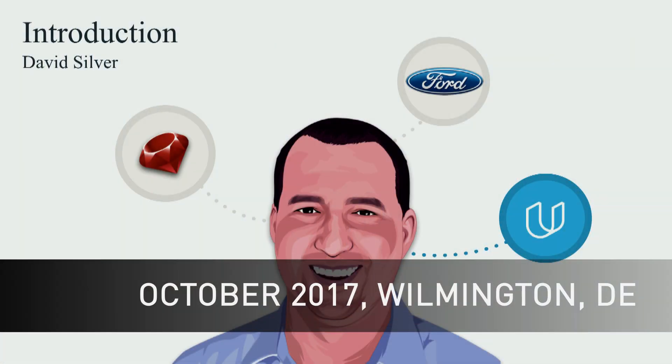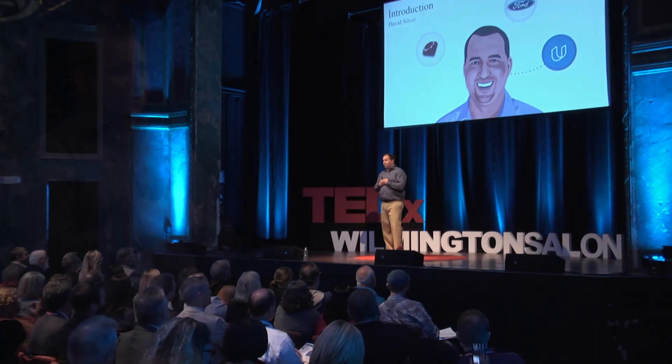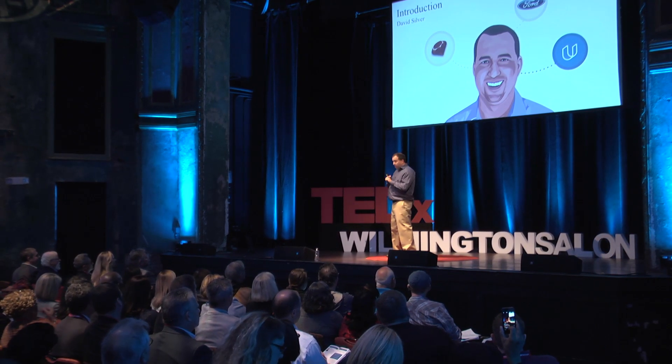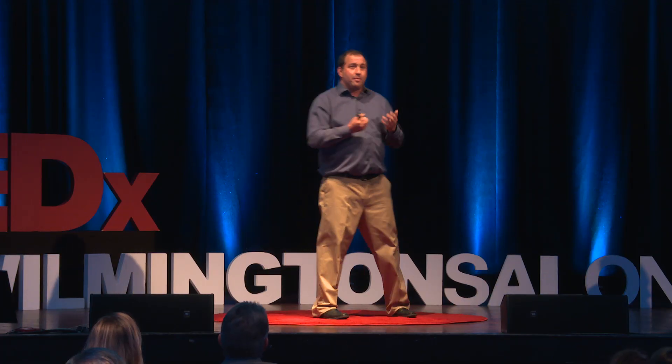I teach the Self-Driving Car Engineer Nano-Degree Program at Udacity, which is a nine-month program that trains software engineers to work on autonomous vehicles. Before I was ever a student or an employee at Udacity, I was a normal Silicon Valley web software engineer working in Ruby on Rails. A few years ago, I got really excited about self-driving cars, but I didn't have any background in robotics, system software, or automotive software, so I started taking classes online at Udacity and other places to learn how to become an autonomous vehicle engineer.